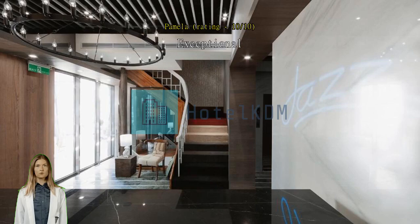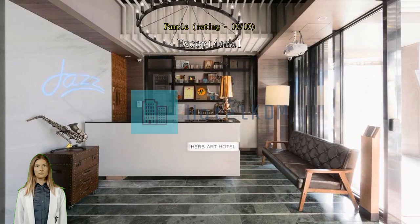Exceptional. Value for money. Very convenient location for Keelung night market. Quad room a little small with two large luggage, but everything else is good.